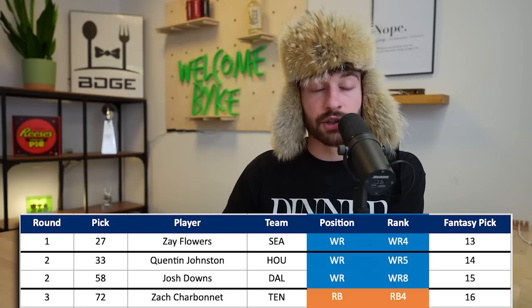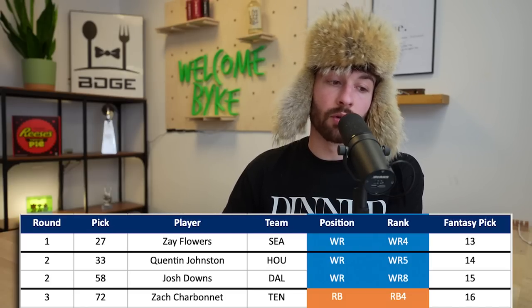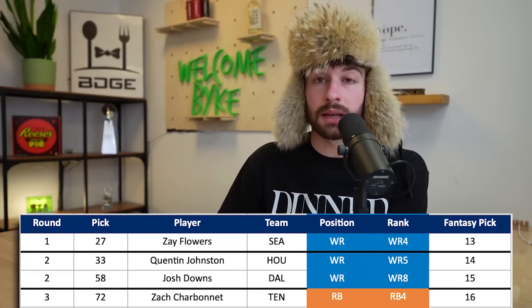Skipping to the third round at 2.04 - Zach Charbonnet went to Tennessee at the 72nd pick overall, which probably means he's the heir apparent to Derrick Henry. Henry will be under contract for one more year - do they move him if they make this pick? Possibly, we've heard trade rumors. The offense looks rough but it sounds like Charbonnet will be the workhorse running back next year. Third round draft capital for a running back is good as long as it's day two - I'm happy with that.